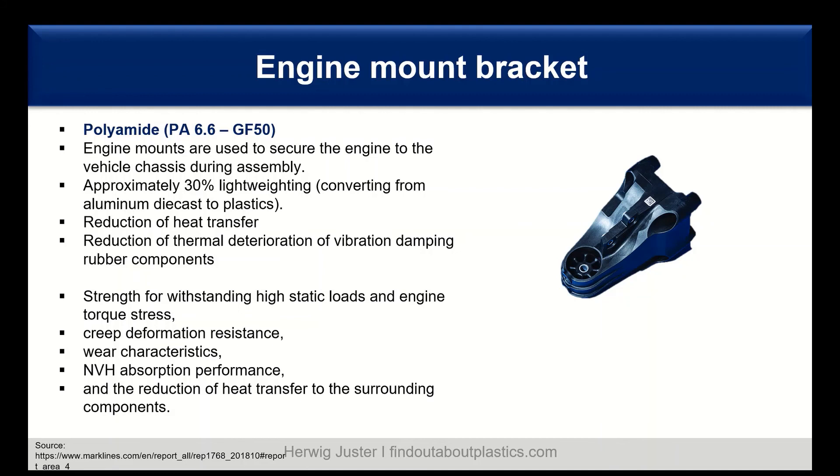NVH — noise, vibration, and harshness absorption performance — is quite important for engine mount brackets, along with the already mentioned reduction of heat transfer to surrounding components.